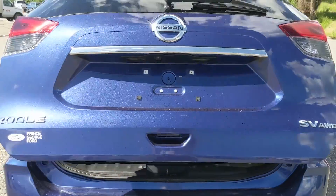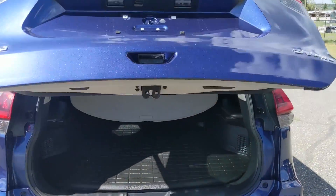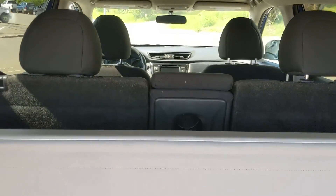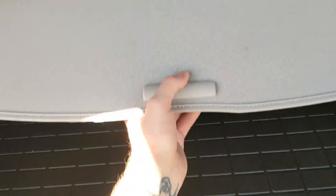Let's take a look inside, starting at the back where you have a nice power liftgate that opens out of the way for you. You have a pretty spacious cargo area that can also be expanded by folding down the rear seats. There's a cargo privacy curtain and an all-weather mat in the back to keep your carpet safe.